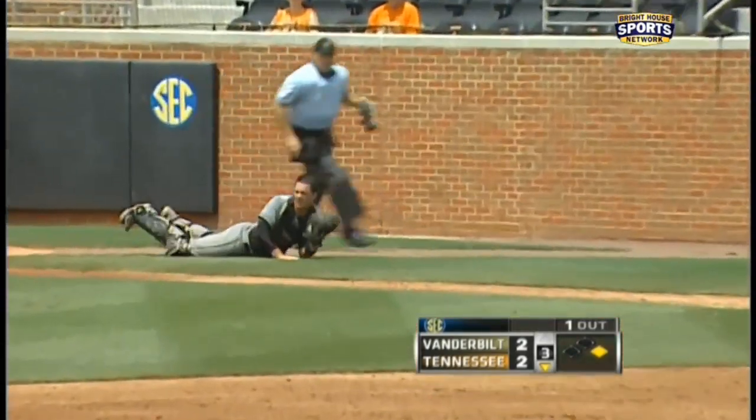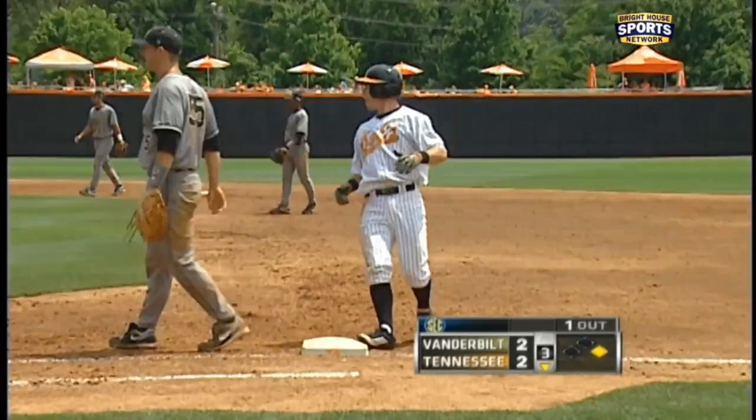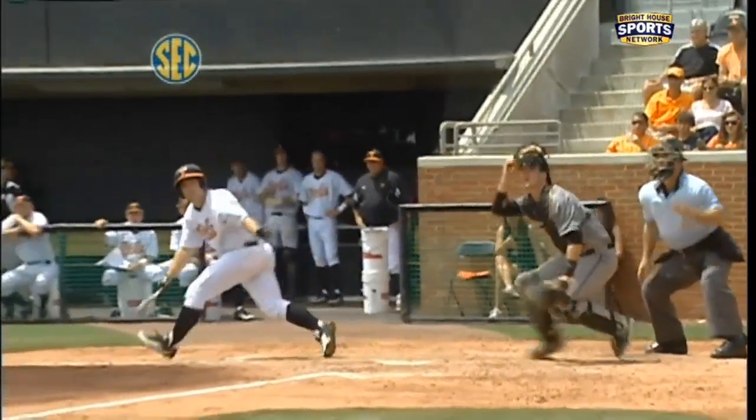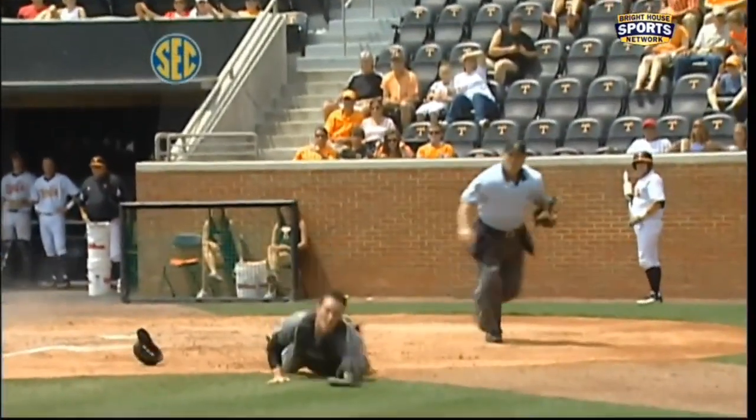Another bunt, and the catcher dives — a beautiful play by Navin. Wow, what hustle by Spencer David. He comes out of his crouch and then lays out.